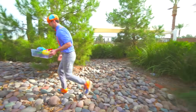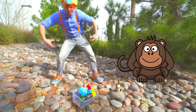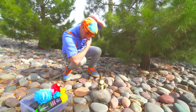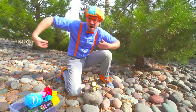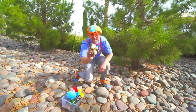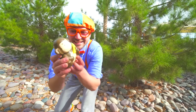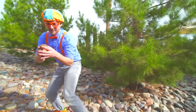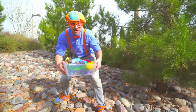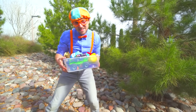Look at this over here — do you see the monkey? Yeah, it's a monkey! He's so cute! I wonder if he'll sink or float. Alright, let's go see if all of these items sink or float! Let's go!